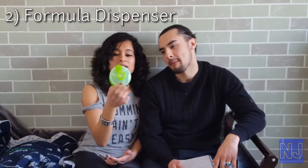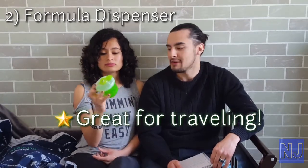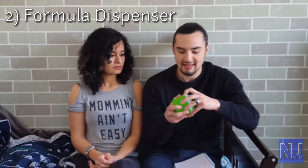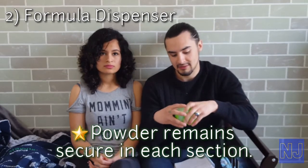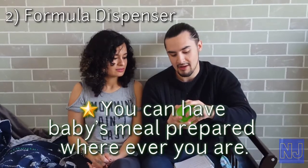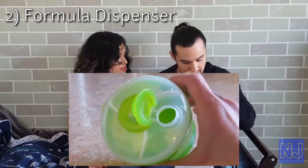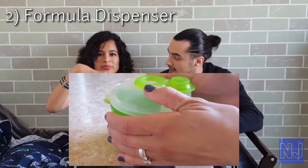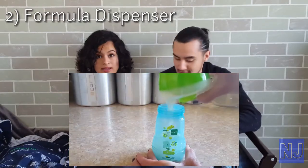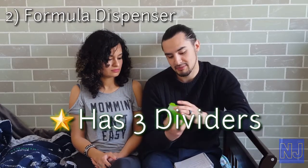Product number two is the formula dispenser. This is very inexpensive — no more than three bucks. It's really handy for when you go on trips, or for late nights when dad has to wake up and make the bottle. You don't have to measure and count how many scoops you put in — you can just do it the night before. It's not only for formula; I also read it's great for baby cereal. So you don't have to carry the big formula can.